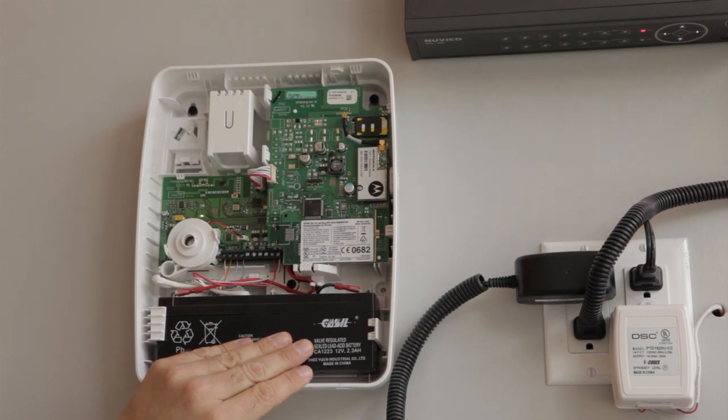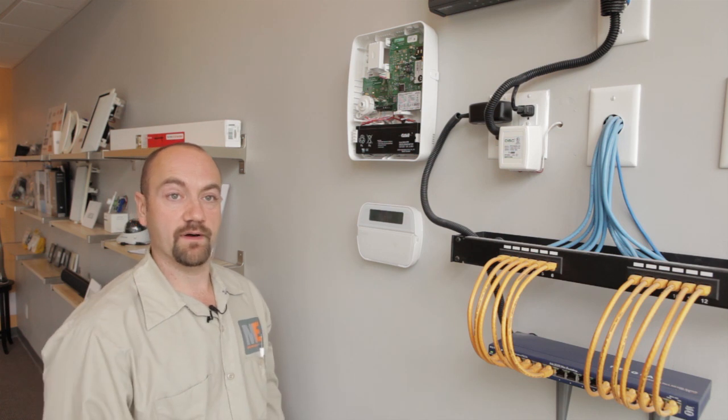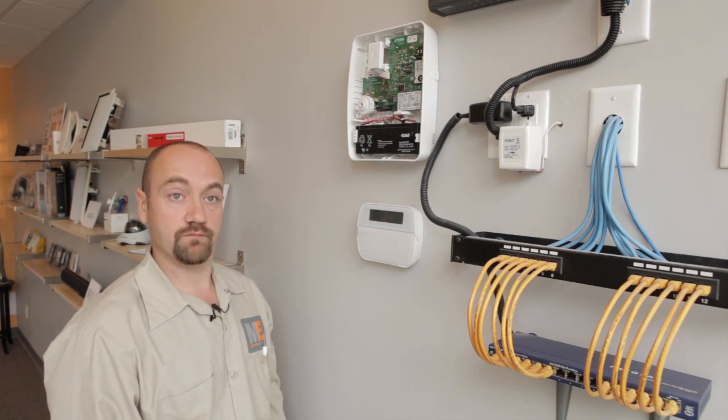Communication between the security panel and our central station can be achieved two ways: one by telephone communication and one by GSM cellular private communication.